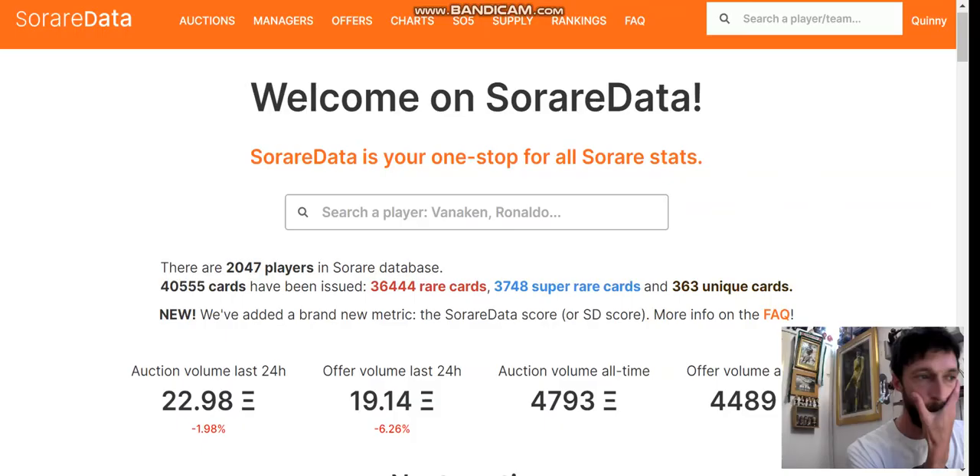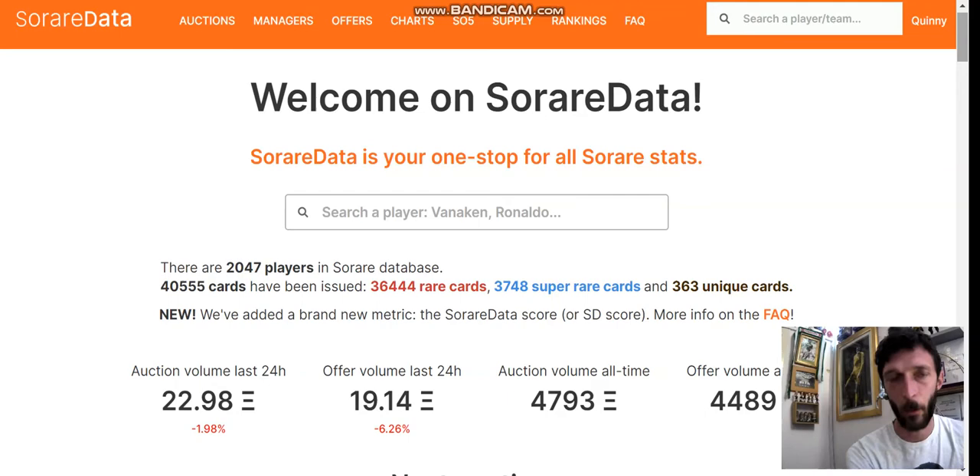When you first come onto SoRare it's very eye-catching, very appealing, very attractive and you just think you can't wait to get stuck in and really scratch beneath the surface. I didn't actually come across SoRare Data or use it properly in my first two or three weeks, but since then I've found it to be an amazing tool. It's completely free of charge — incredible. They do take donations and I highly recommend if you use them that you send them a couple of quid. They do card giveaways for donations they receive.